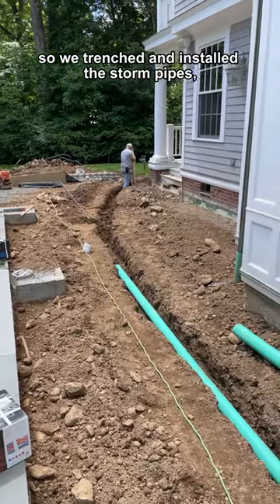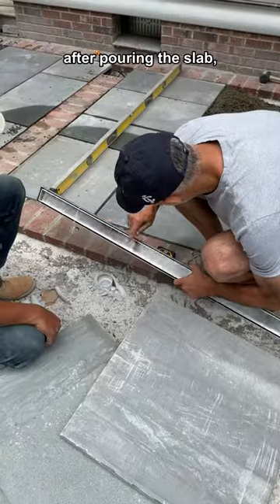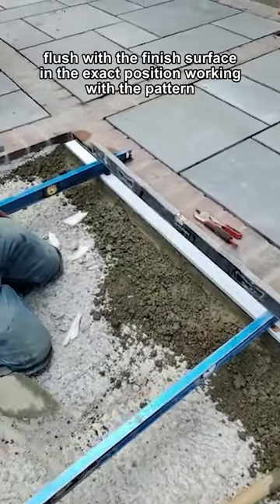So we trenched and installed the storm pipes, stubbed them up, and prepared the next layer of drainage pipes. After pouring the slab, we located and installed the new linear drains flush with the finished surface in the exact position, working within the pattern.